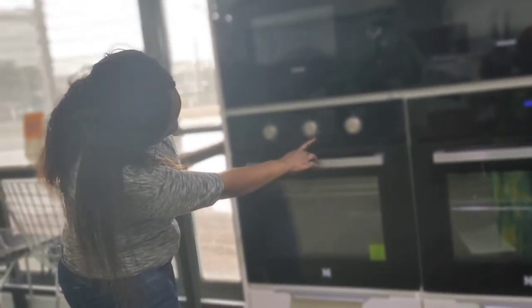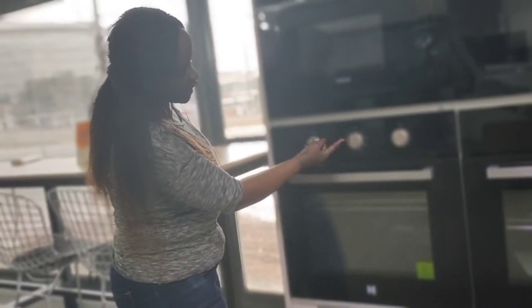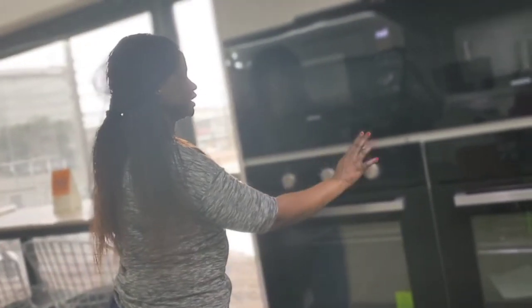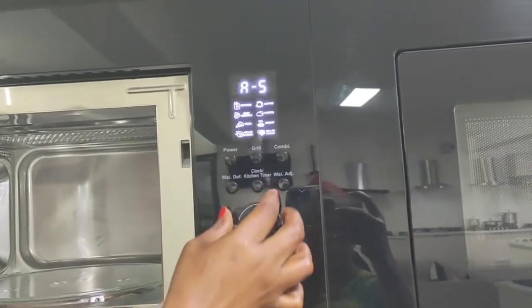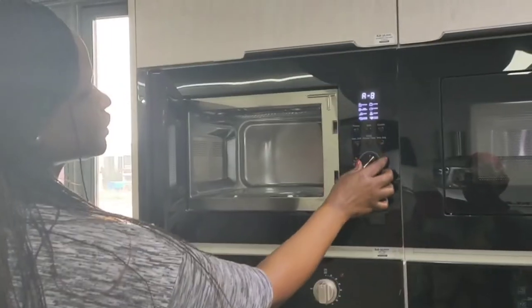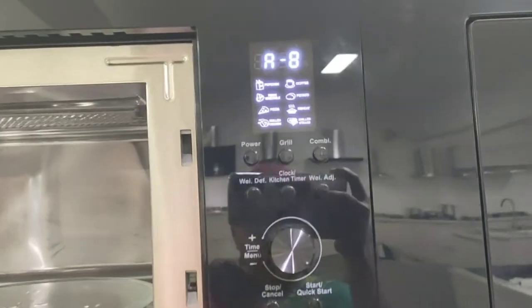The sales rep is explaining the oven: it has seven heating elements, a fan, upper grill, upper element and fan. You can use the upper grill and fan, the grill only, upper and lower elements with fan, upper and lower elements, or lower elements alone. It has a timer, a cooling fan, and a triple-layer glass door. You can also do popcorns, coffee, potatoes, bacon — you can even use the microwave to bake.